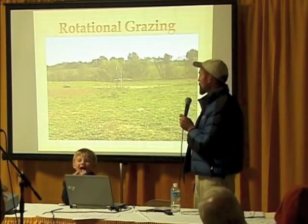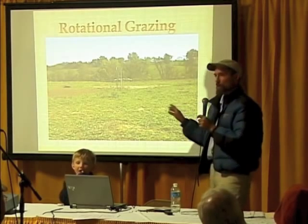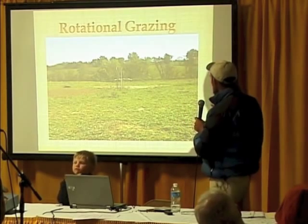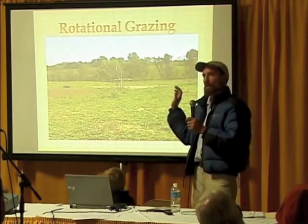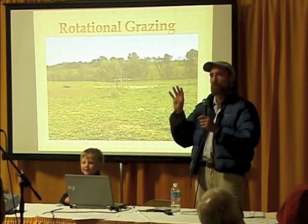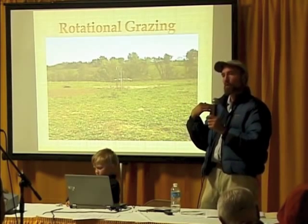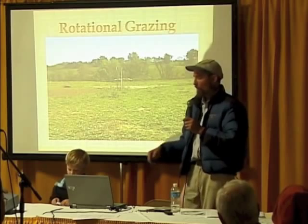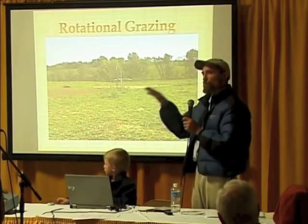We decided to do rotational grazing since we didn't want to till our land. Our land is pretty heavy clay and generally pretty hilly, and I think that's a bad place to plow. So we decided to let the cows go first. The fly larvae has a four-day incubation time in the cow patties, so we would try to follow the cows at four days slower. We made five-acre paddocks and could just move the cows through that.